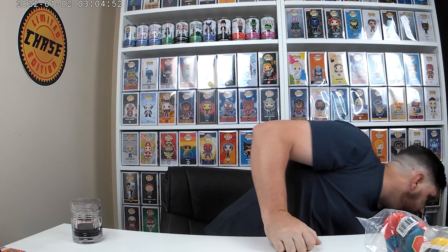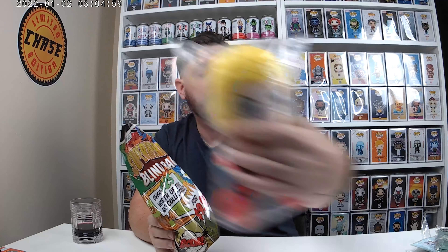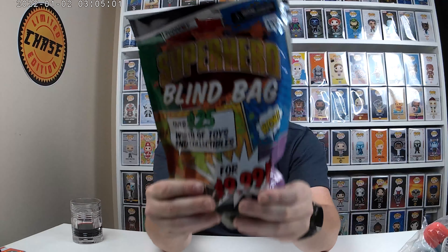Last bag — this is another superhero bag. I made sure when I touched it, it wouldn't be a duplicate of this one. So this is the last blind bag. Open it up and see what we got.